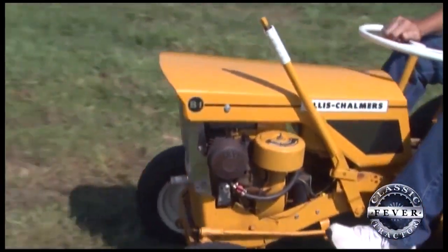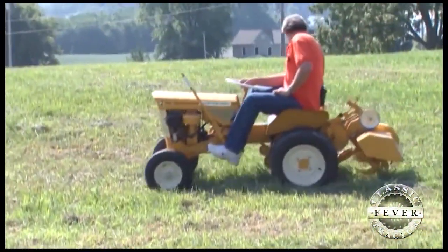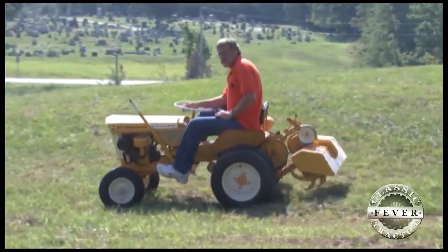It stands out right away because of the color. It's not the typical orange we're used to seeing on Allis-Chalmers machines. That's because the tractors were actually manufactured by Simplicity.